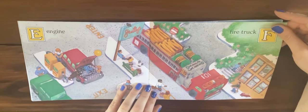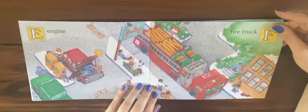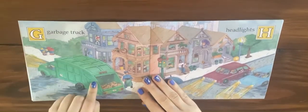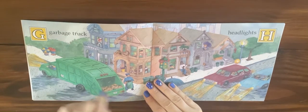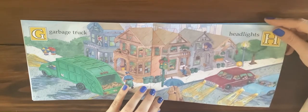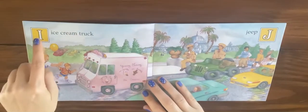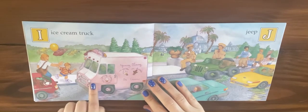Have you ever had to move your car out of the way so that a fire truck could pass by? G is for garbage truck and H is for headlights. I is for ice cream truck.